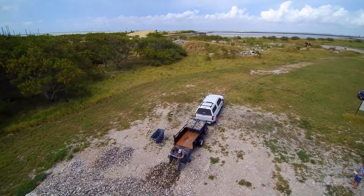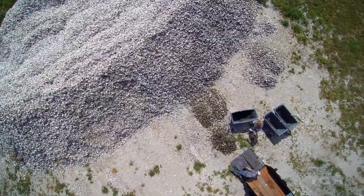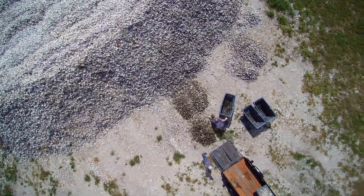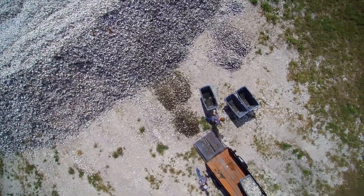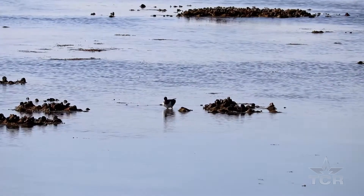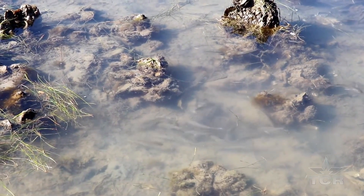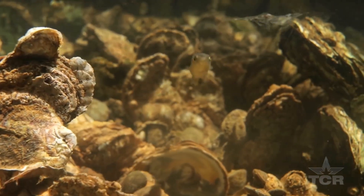Brad Lomax and the Water Street Oyster Bar have been instrumental in the Sink Your Shucks program, which has collected almost two million pounds of shells to date. That's resulted in more than 25 acres of restored oyster reef habitat — a habitat that's more important to our well-being than most people realize.